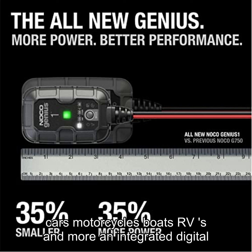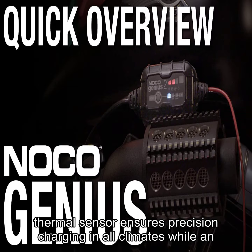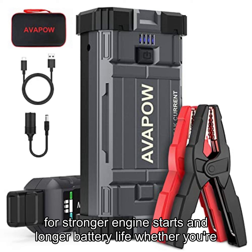An integrated digital thermal sensor ensures precision charging in all climates, while an advanced battery repair mode helps to restore lost battery performance for stronger engine starts and longer battery life.